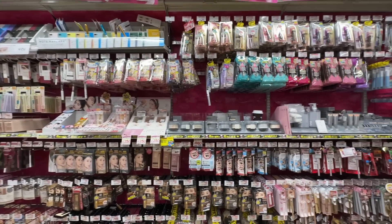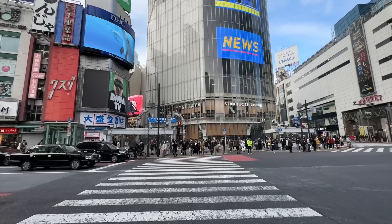Every time I would go here before, I'd bring the stroller with the kids and they would rush me, but now I get to enjoy Don Quixote. This is the Don Quixote in Shibuya and there are seven floors of basically everything. These are just eyebrow pencils and mascara. This is the famous Shibuya crossing.